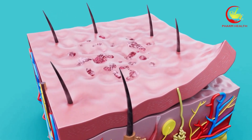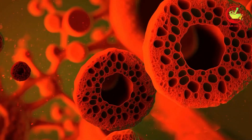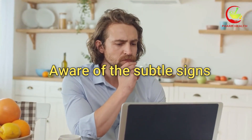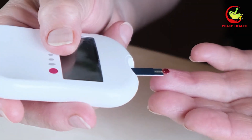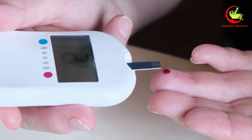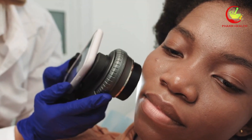Have you ever noticed unusual changes in your skin and wondered what they might mean? Could these changes be signaling something more serious, like diabetes? Are you aware of the subtle signs your skin could be showing about your health? In today's video, we're diving into the top 8 weird signs of diabetes that can appear on your skin. Stay tuned to discover these signs and how to spot them early.